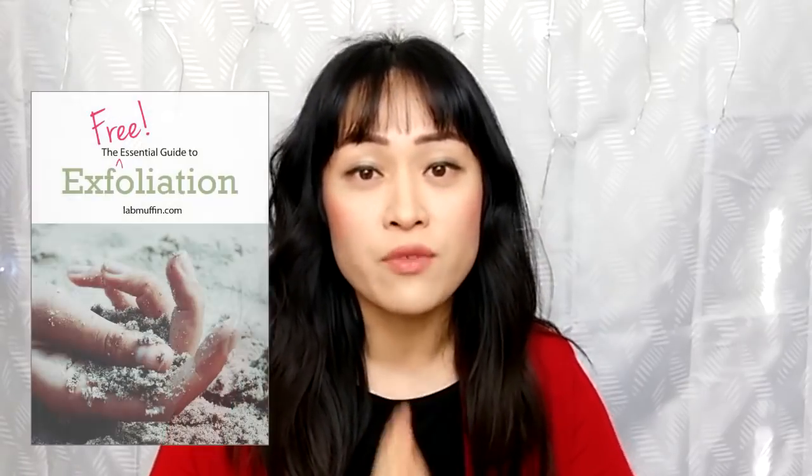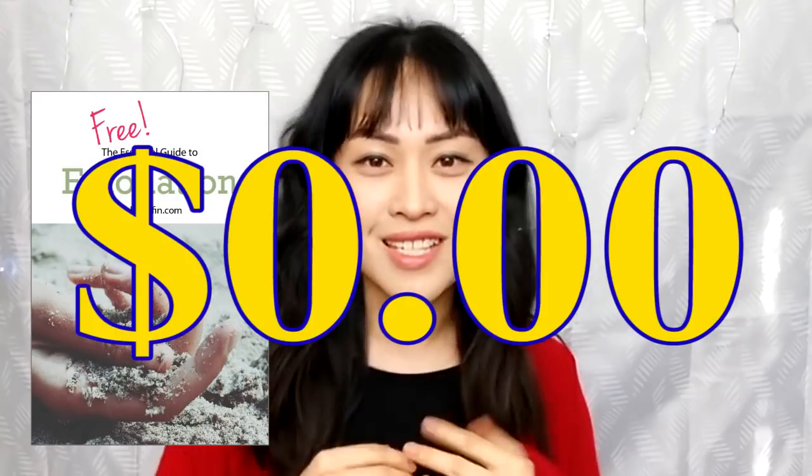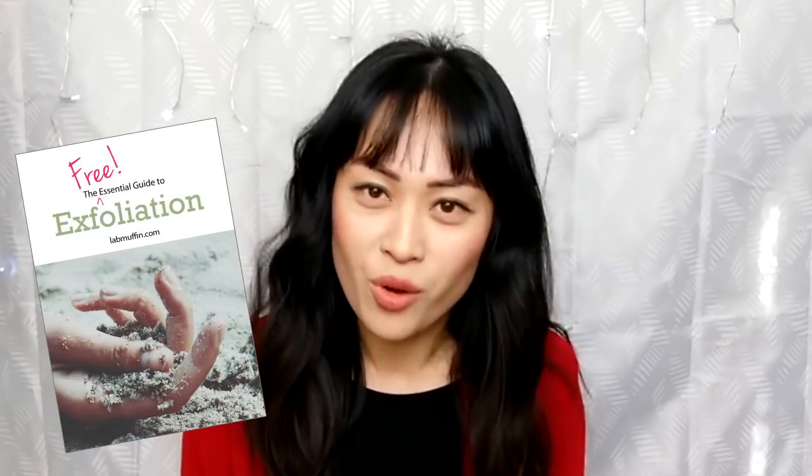All the stuff I'm going to be talking about today is also in my exfoliation guide, which you can download for the low low price of zero dollars. After you download the guide you can unsubscribe at any time, but if you want to know about new blog posts and videos right when they come out — about once a week — you'll probably want to stay on the list. Either way, you'll get the exfoliation guide with all this info and a whole bunch of other advice in a handy reference format that you can print out.